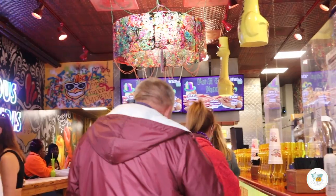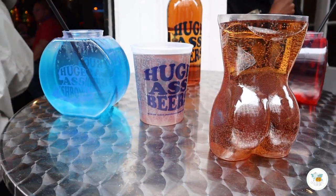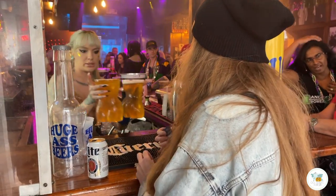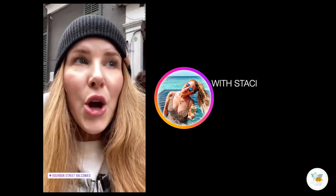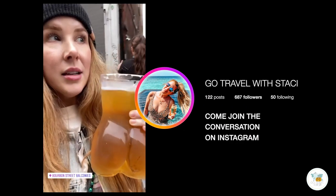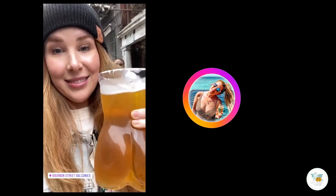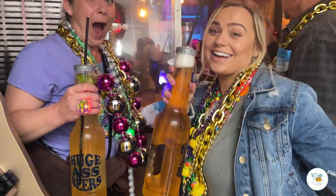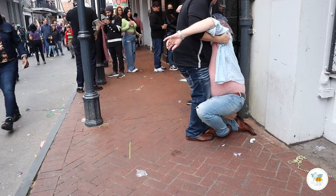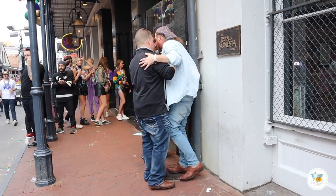Bourbon Street is also the place for gimmicky drinks. You're gonna see everything from a drink in a fishbowl to hand grenades, and yes, I got the big ass beer — literally in a cup shaped like a butt. These drinks are gonna be expensive and they are going to be potent. Know your limit, and you're gonna need a friend to help pick you up off the sidewalk and get you back down the street.